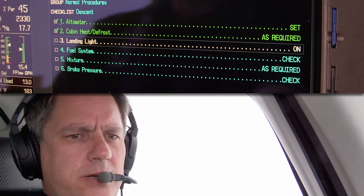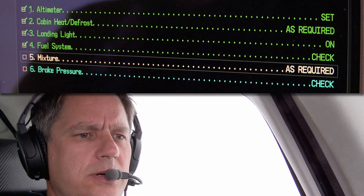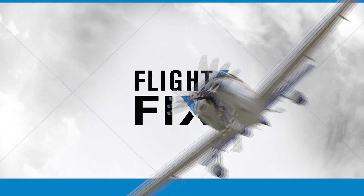Altimeter set, cabin heat is good, landing light is on, fuel system checks, mixture is good, and the brake pressure is fantastic. Descent checklist is complete. To put it simply: the do list gets the job done right the first time, but it takes a little longer. Flows, by comparison, get the job done quickly, but at the price of decreased accuracy sometimes.